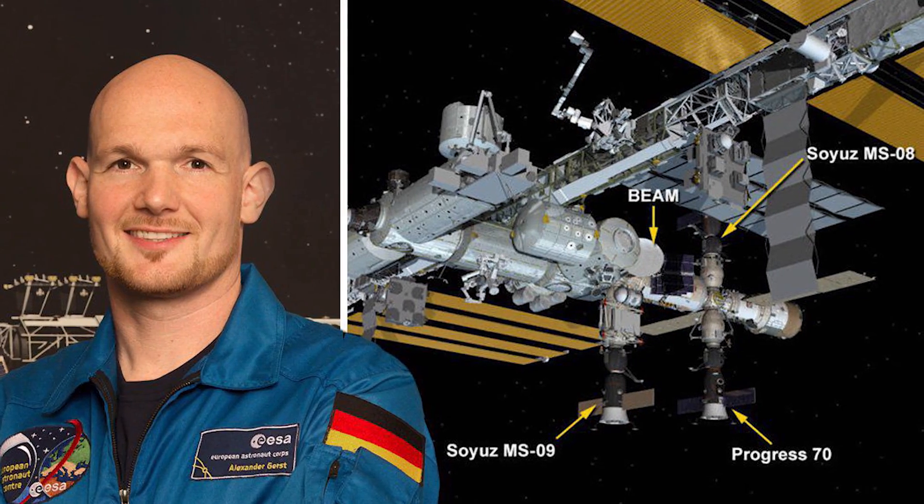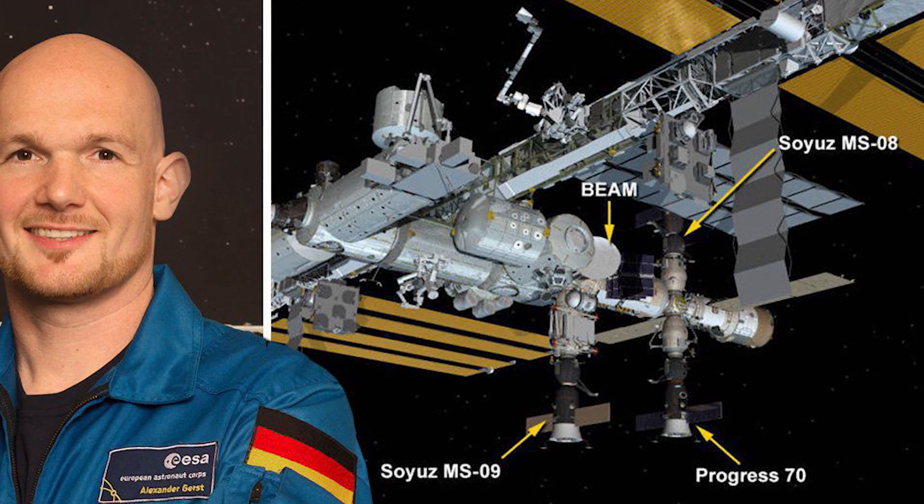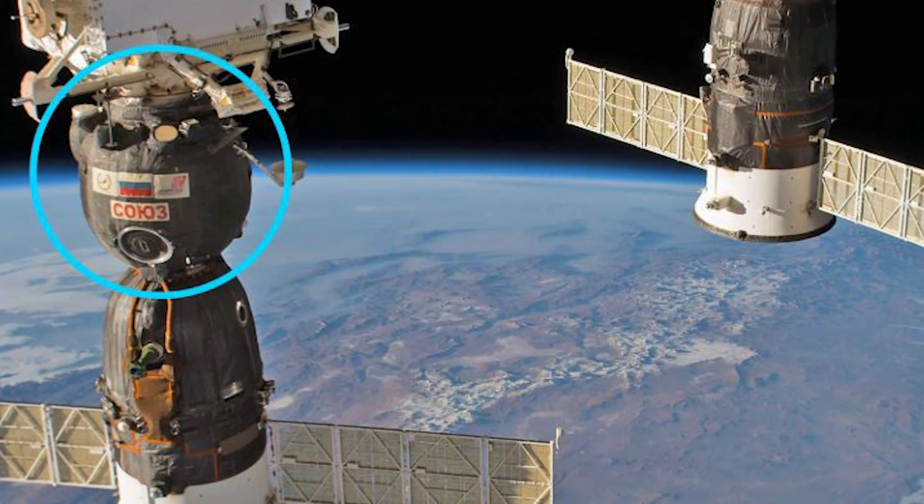After a drop in pressure was reported by mission flight controllers, the astronauts aboard the ISS had to search for a tiny hole in the space station. Finding this hole was extremely important, because any hole, however small, would mean that the air inside the ISS would leak out and the crew inside would suffocate. The search was probably really difficult because the hole was only 2 millimeters wide, and it was in the Russian section of the space station.